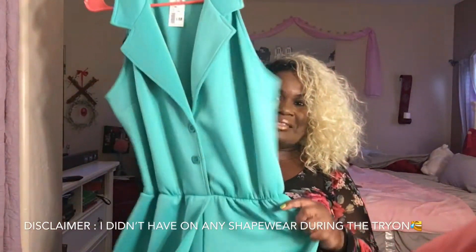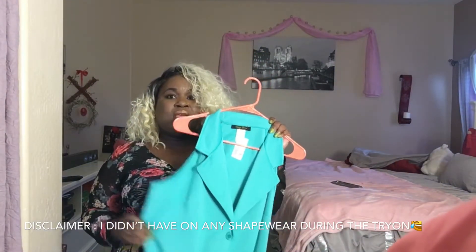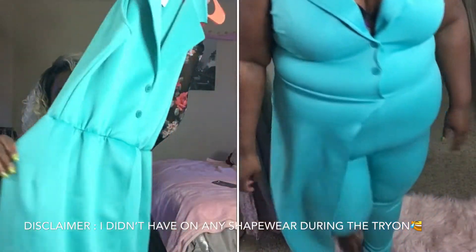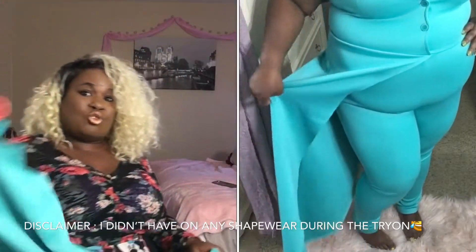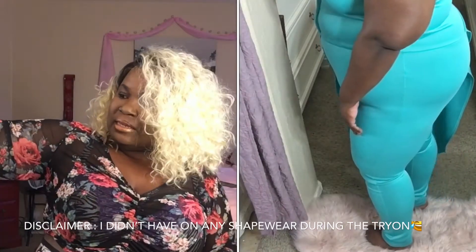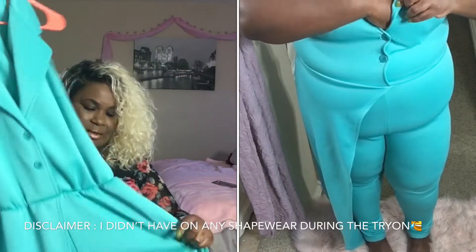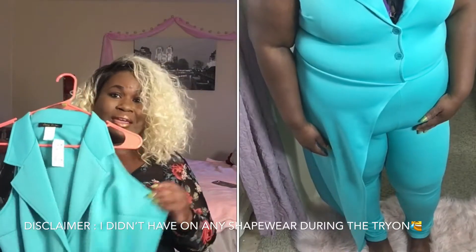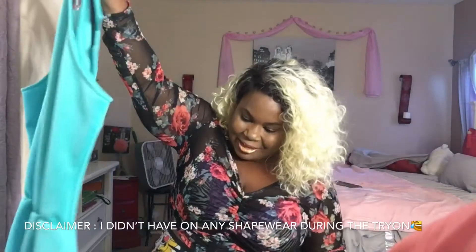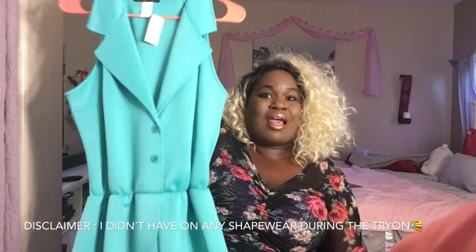My next item is this lovely jumpsuit — it is so cute. It's classy but cute. I like the collar and the button-down. Then it has like a half skirt that goes all the way around to the back. This is like scuba material so it is definitely going to snatch all of it in. I did get this one in a 2X and it was $26.99. The collar says everything spring. The bottom looks like it fits really tight on the ankle, so it is tapered. I am going to be loving this.